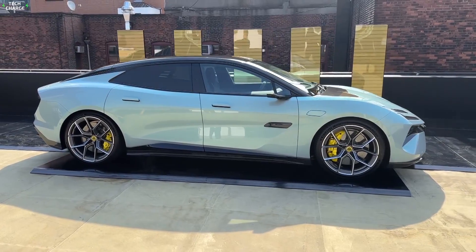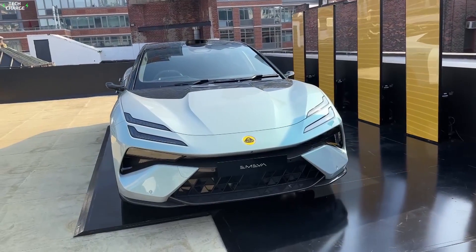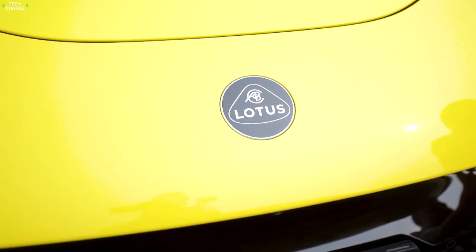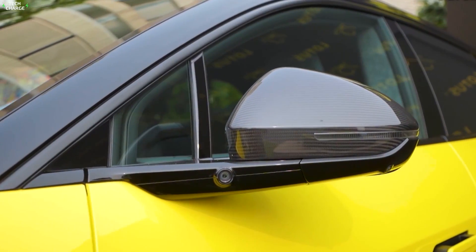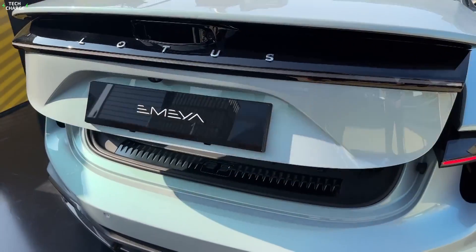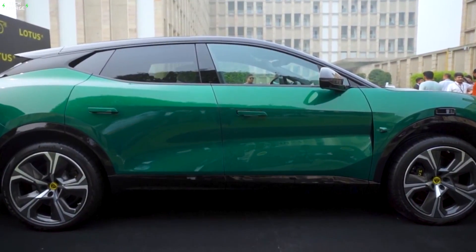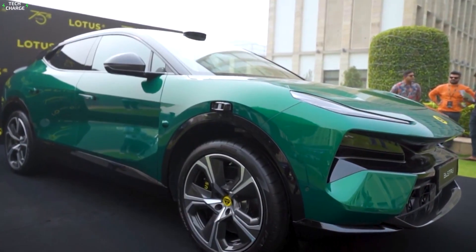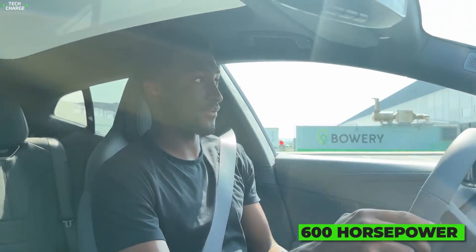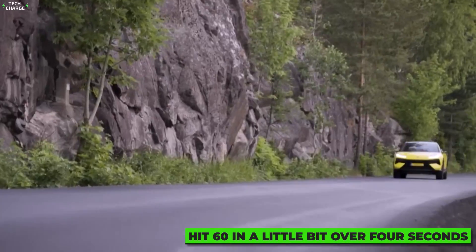Number 8: Lotus Eletre. Just like any other supercar maker, Lotus is forced to produce SUVs to keep the business going, so its EV debut will bring something a little different compared to a typical Lotus. It won't be light and super maneuverable — it will be a crossover, and the massive battery will add considerable weight, but that will be compensated by tons of power. The most basic versions will feature a dual-motor setup with over 600 horsepower and the ability to hit 60 in just over 4 seconds.